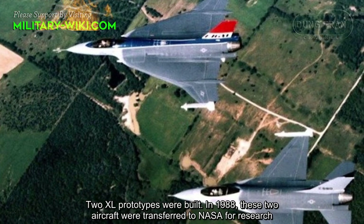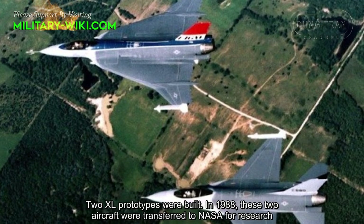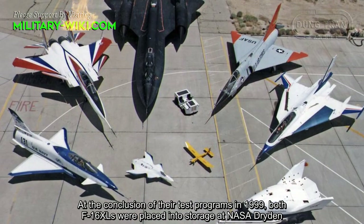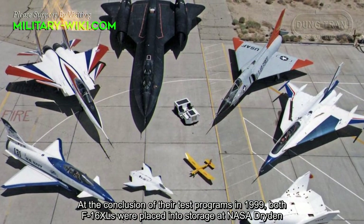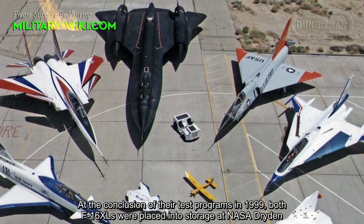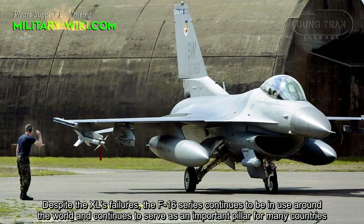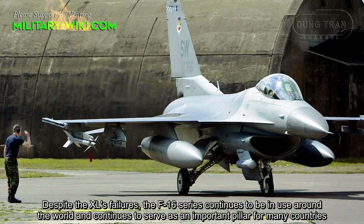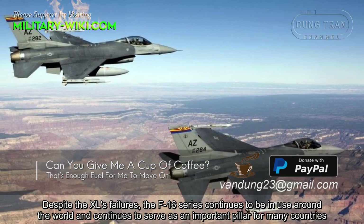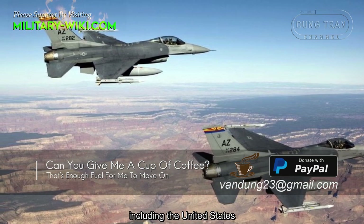Two XL prototypes were built. In 1988, both aircraft were transferred to NASA for research. At the conclusion of their test program in 1999, both F-16XLs were placed into storage at NASA Dryden. Despite the XL's failure to enter service, the F-16 series continues to be in use around the world and remains an important pillar for many countries, including the United States.